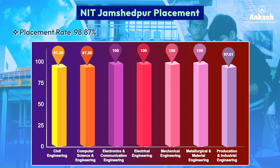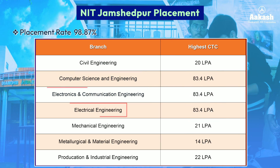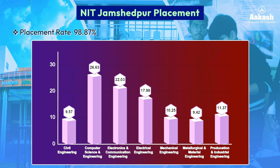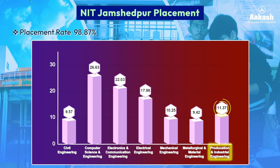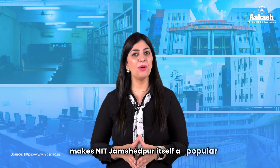The highest package offered stood at ₹83.4 lakh per annum, drawn from Computer Science and Engineering, Electronics and Communication Engineering, and Electrical Engineering branches. The average CTC for CSE was the highest at ₹26.63 LPA, followed by ECE at ₹22.03 LPA. Other branches recorded: Civil Engineering ₹9.57 LPA, Electrical Engineering ₹17.98 LPA, Mechanical Engineering ₹10.25 LPA, Metallurgical and Material Engineering ₹9.42 LPA, and Production and Industrial Engineering ₹11.37 LPA.